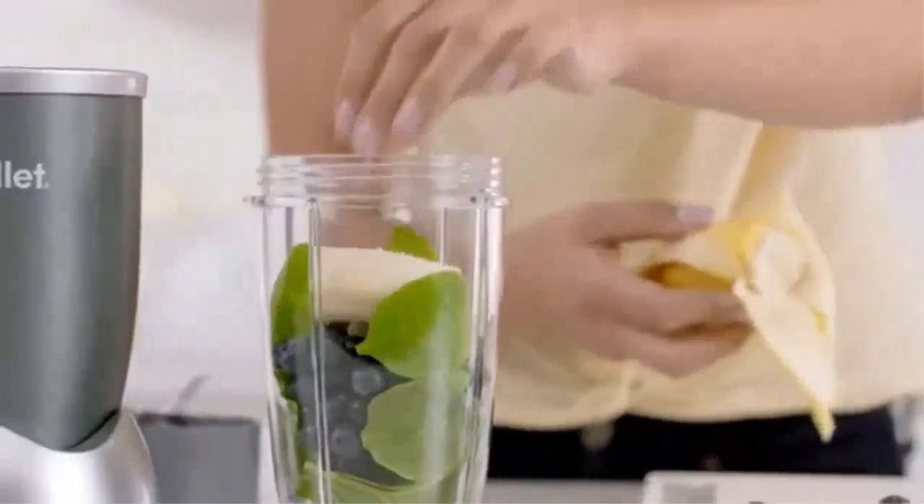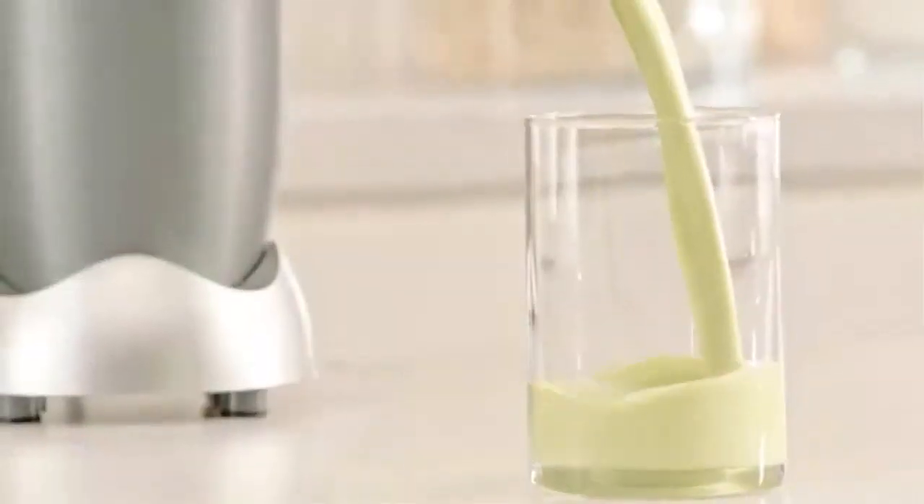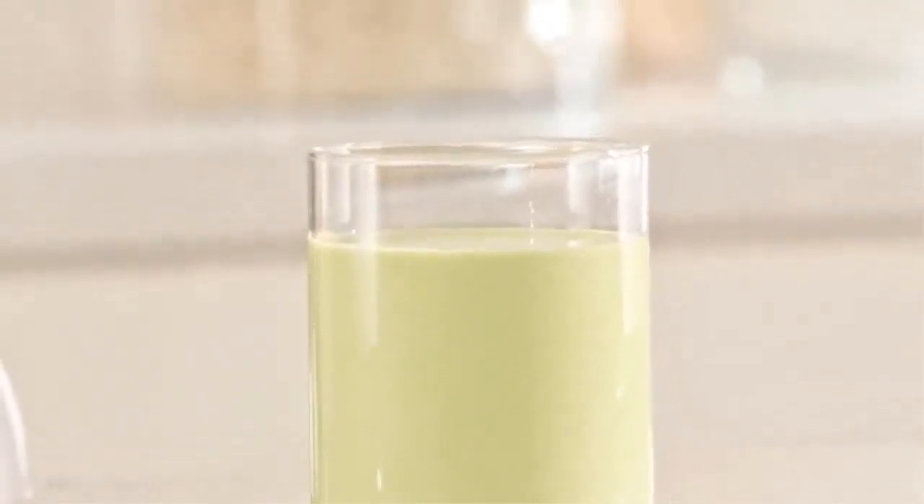Another great thing about the NutriBullet is the many accessories that come with it. Those who wish to use the NutriBullet as a blender for protein shakes can use three different cup sizes depending on the serving amount they want. The product also comes with two resealable lids so you can bring it to the gym without having to transfer your shake to a different bottle.